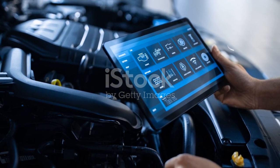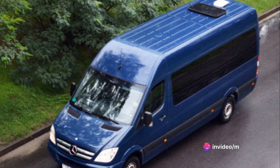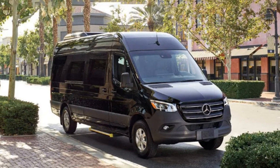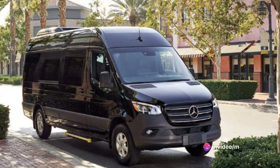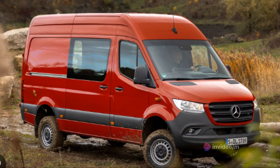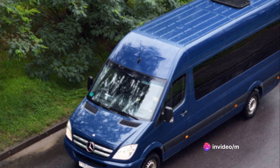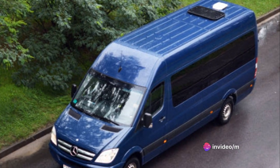With Mercedes-Benz's extensive dealership network, finding a service center is never a problem. The Sprinter has a solid track record, known for its durability and dependability, making it a popular choice among businesses and individuals alike. Like any vehicle, the Sprinter isn't immune to issues, but with proper maintenance and care, you can expect your Sprinter to serve you well for many years. In conclusion, the Sprinter's performance and maintenance are top-notch. Its ability to handle tough terrains, perform in various weather conditions, and easy-to-manage maintenance make it a practical choice for many.